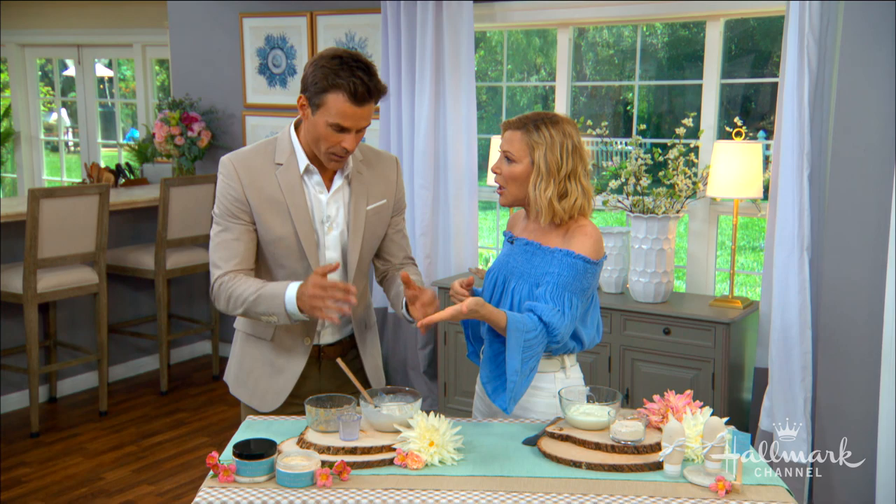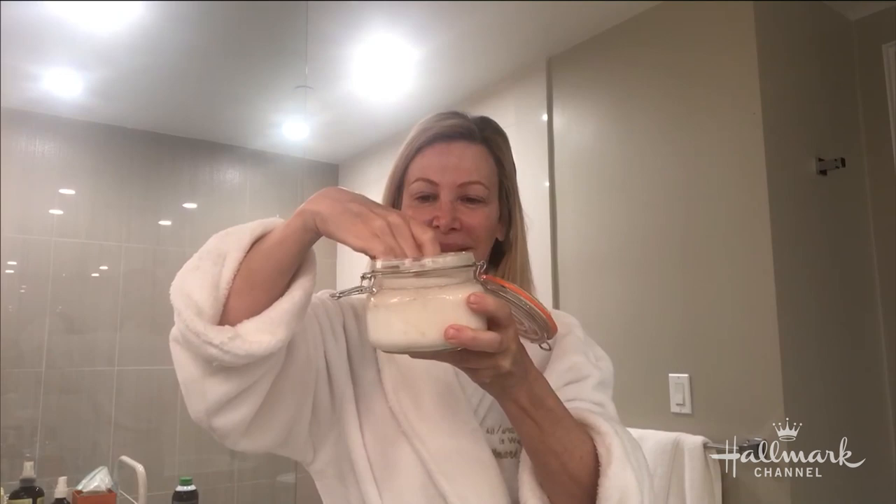You mix it together and now you're ready to go. Let me show you how to apply it. First thing in the morning, you start at the bottom and work your way up to the top. You want to get the dry ends.